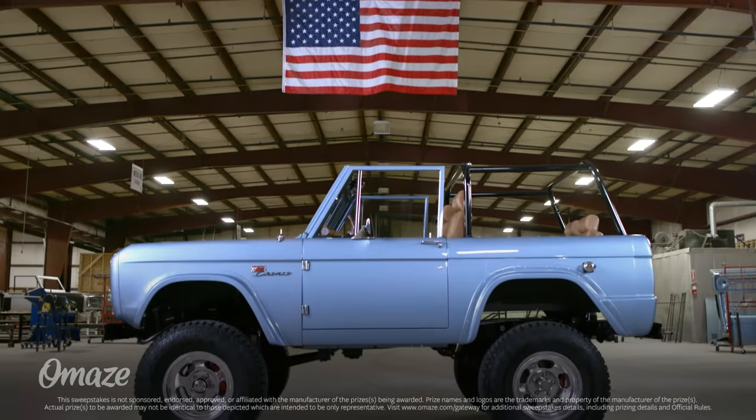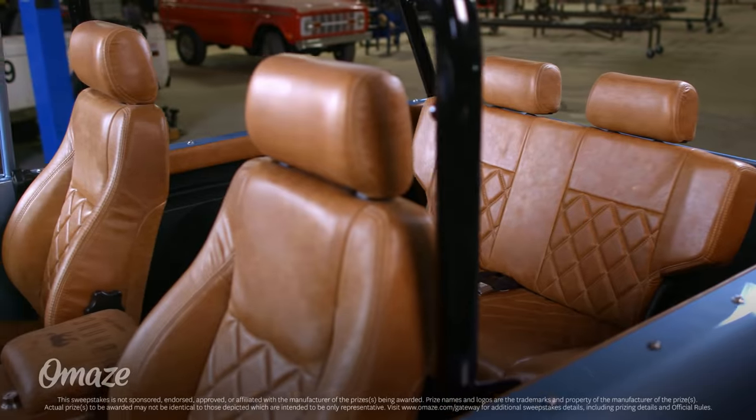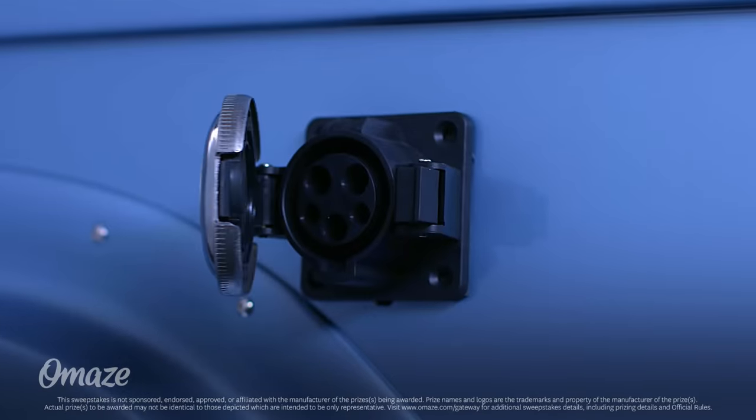It features a classic Brittany blue paint job with 17-inch performance wheels. The custom chestnut leather interior is loaded with modern features and it's all powered by a Tesla battery pack. Your soon-to-be new Bronco also comes with an impressive three-year bumper-to-bumper warranty.